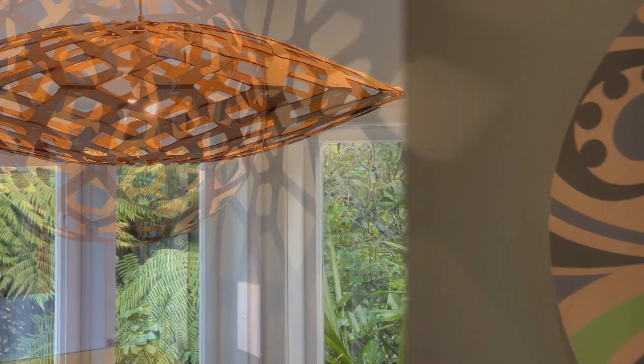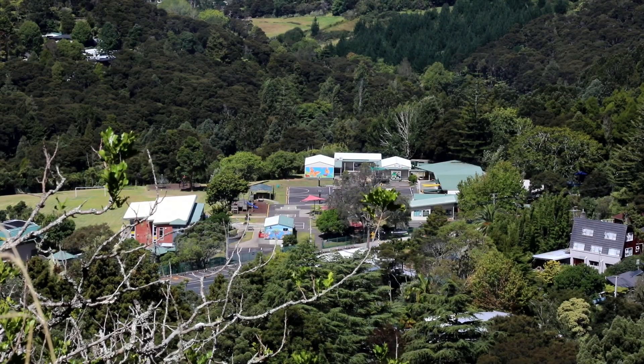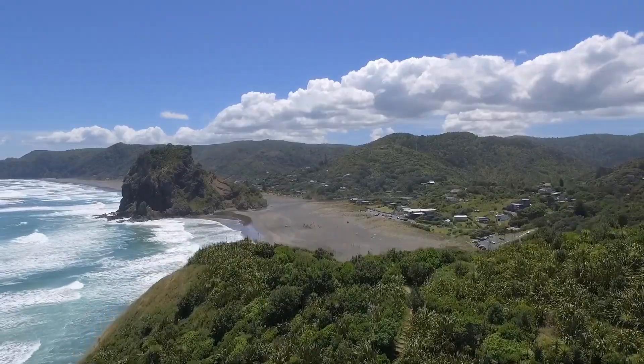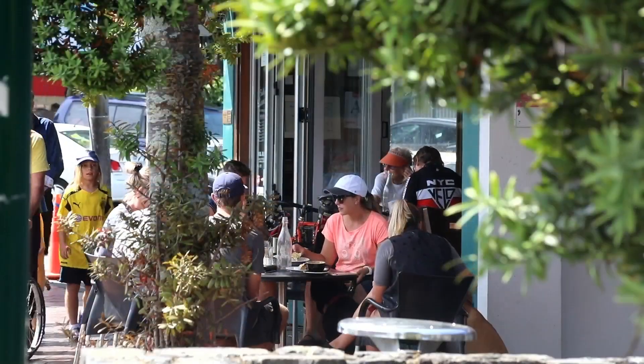Waymar Crescent is popular with families as children can easily walk to popular Woodlands Park Primary School and catch the bus to Glen Eden Intermediate and Green Bay High Schools. Stunning west coast beaches, bushwalks, and delicious cafes and restaurants are also on your doorstep.